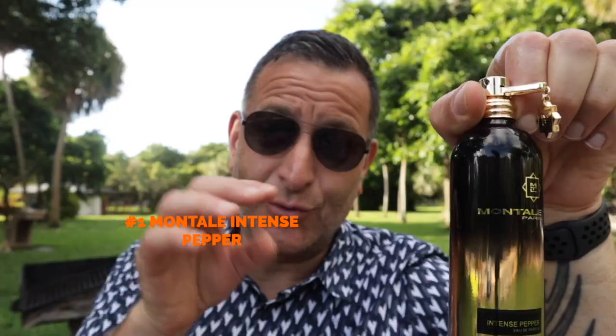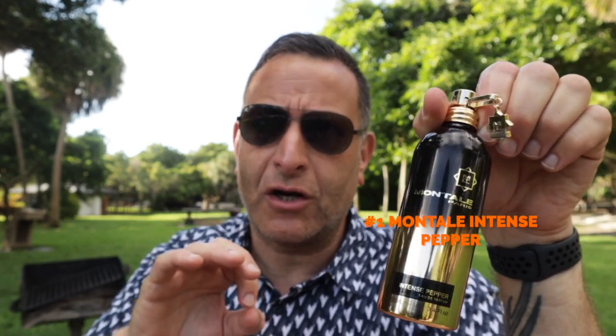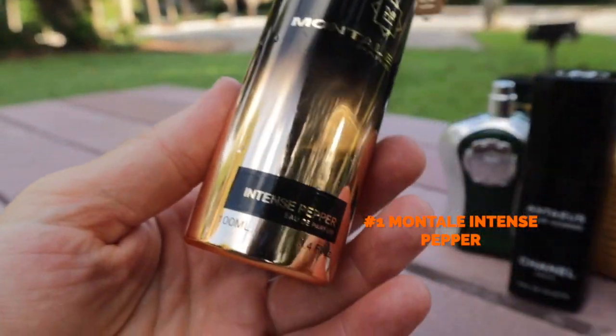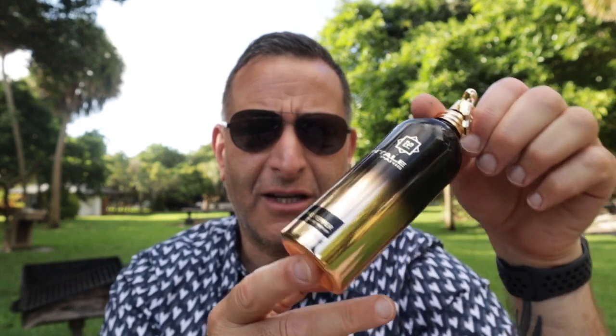Number one: Montal Intense Pepper. It actually has oud in it mixed with black pepper and some lemon, making it a fresh, stark, spicy, peppery fragrance. You can wear casual clothes like this with it, or you can wear a suit — it's like a gentlemanly fragrance. I think of the movie Blade Runner, like a futuristic look. Check out this bottle.